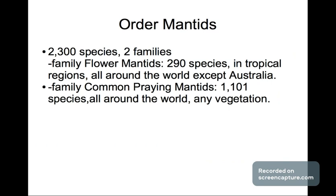Next is the order of mantis. It has 2,300 species with two families. The first family is the flower mantis, which has 290 species in tropical regions all around the world including Australia. Another family is the common praying mantis, which has 1,101 species found worldwide in any vegetation areas. Sometimes they will fly to buildings and you can see them climbing or walking on sidewalks.